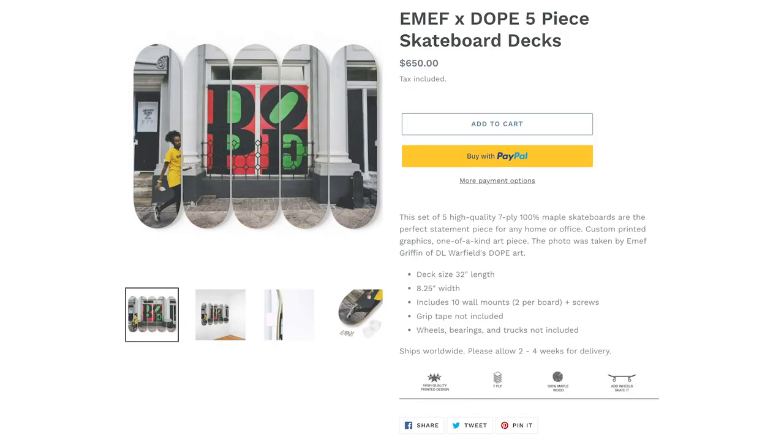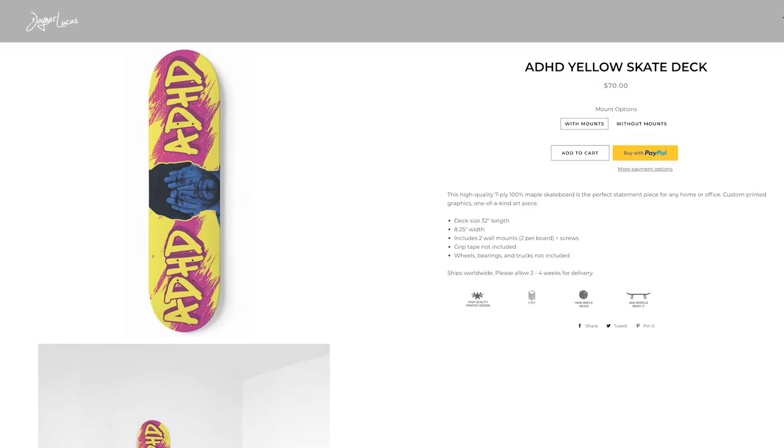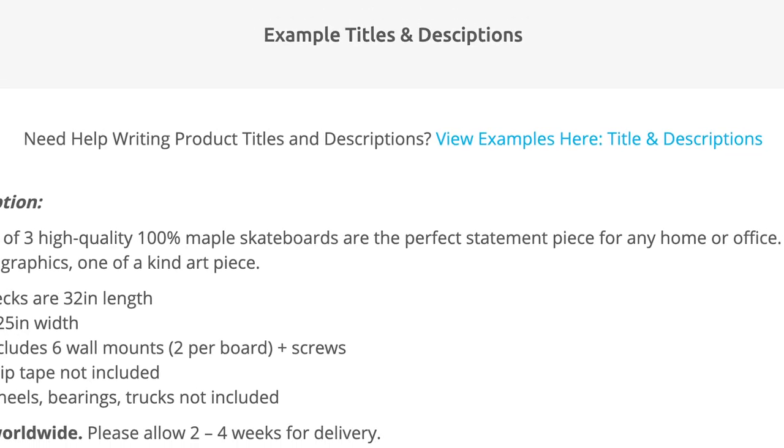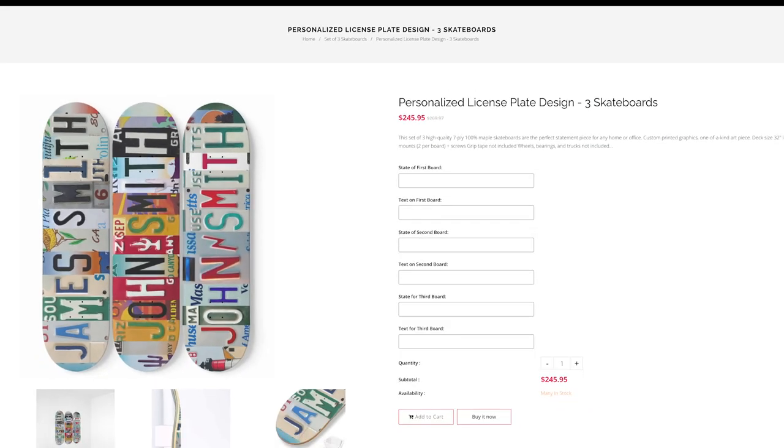I found a really cool store from Joyner Lucas, who is a rapper and famous musician. On his store he's selling merch including this skateboard, and you can tell it's a print-on-demand skateboard from WC Fulfillment because the description is the exact one inside the app. Just like the suitcase, depending on your niche this may or may not be a great product — only a certain type of person wants to hang a skateboard on their wall. But if you can sell it to your niche, you can make a pretty good profit.